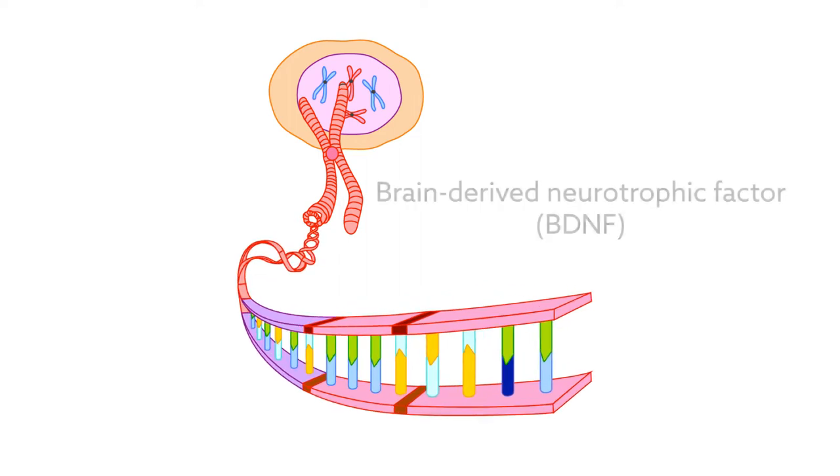They found that one important determinant is the code of a single gene, the brain-derived neurotrophic factor, or BDNF gene, opening new avenues for how we understand and treat chronic pain.